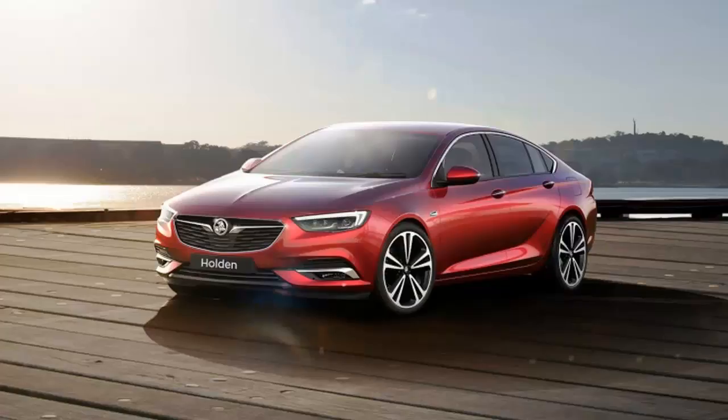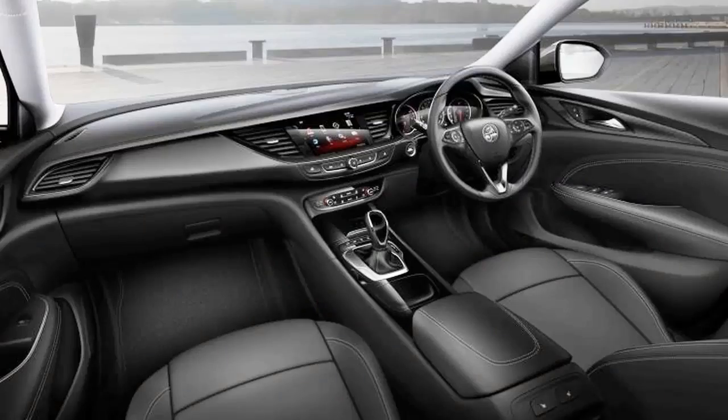Since the first shots of the uncovered Opel Insignia hit our inboxes, we've been filled with excitement for the new sedan. It looks great, it should come to America with little to no visual changes as the Buick Regal, and we might even get the wagon version.